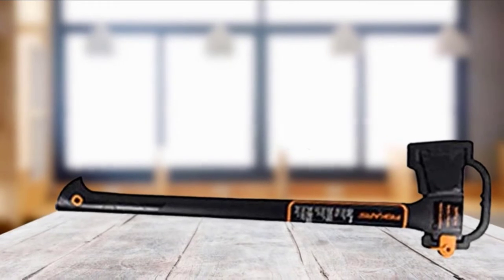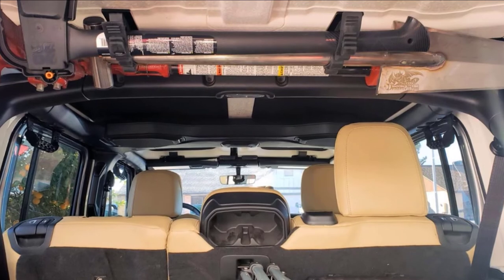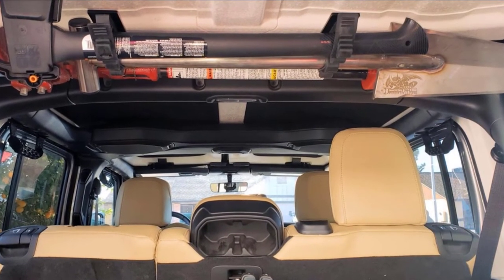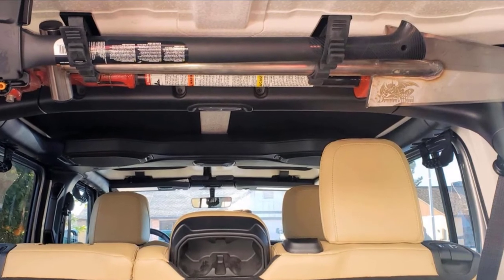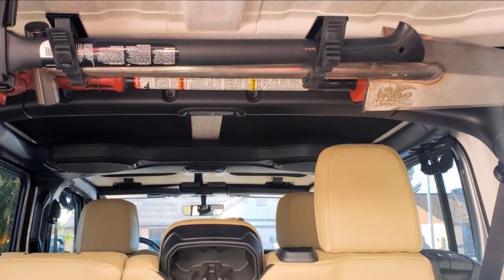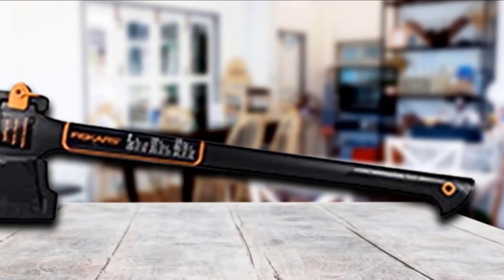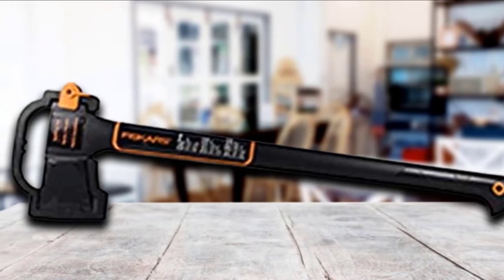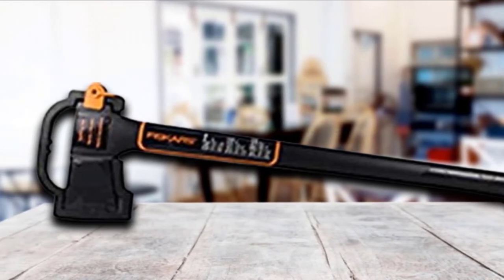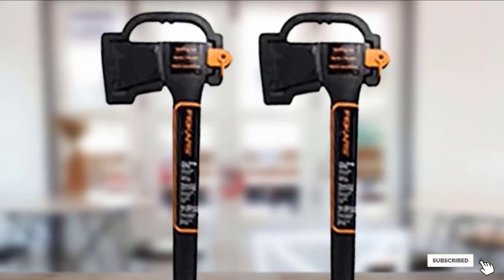A little more transparency from Fiskar's on the axe head material would not have hurt. Hiding details behind proprietary branding is old-fashioned and won't help them in a market where transparency is key. The handle design is unusual as it has no curves whatsoever, which theoretically helps as you slide your leading hand along the shaft, though it does take some time to get used to. This does not detract from the fact that this is one of the best felling axes available today in terms of performance.